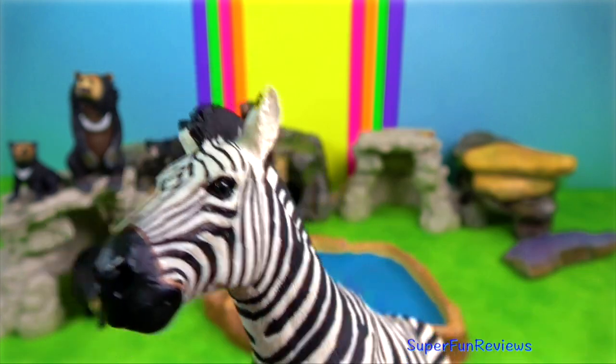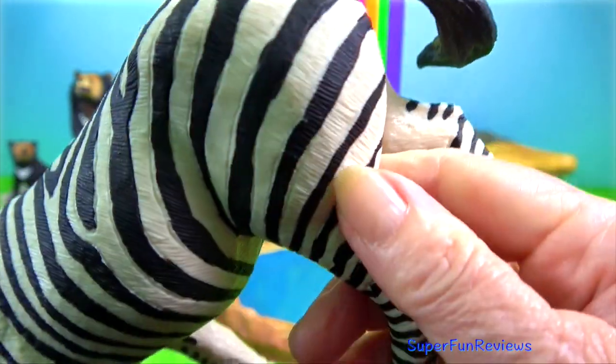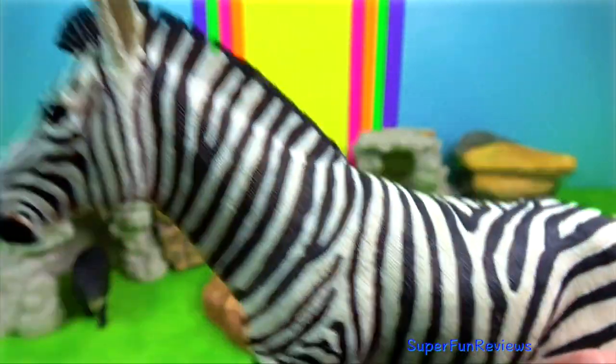Zebra — biting and kicking are a zebra's defence tactics. When threatened by lions, zebras flee, and when caught, they are rarely effective in fighting off the big cats.